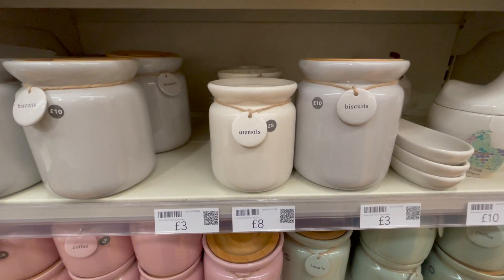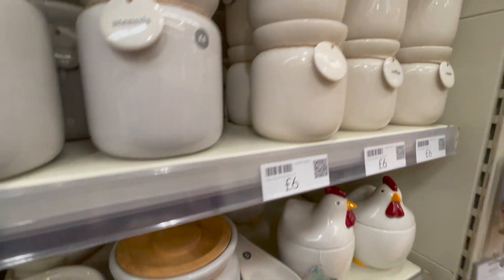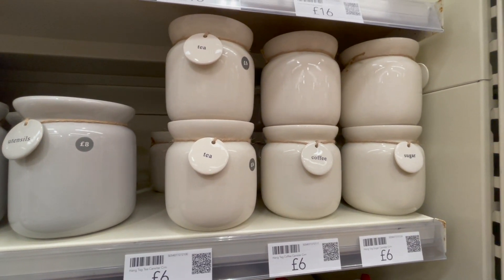I also spotted these jars — I don't know what's up with me as this isn't normally my kind of vibe, but I thought they were so sweet. Definitely more of a farmhouse style, but the tea, coffee, and sugar pots were so cute.